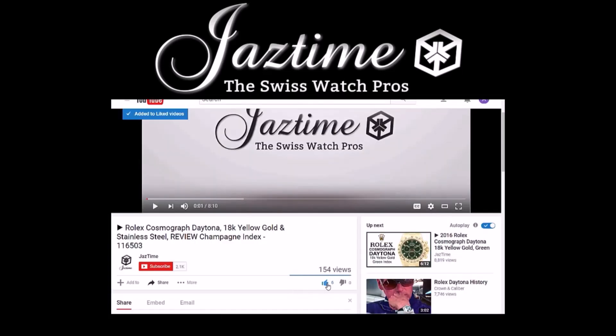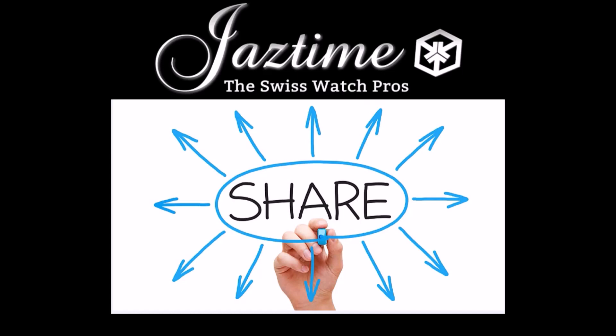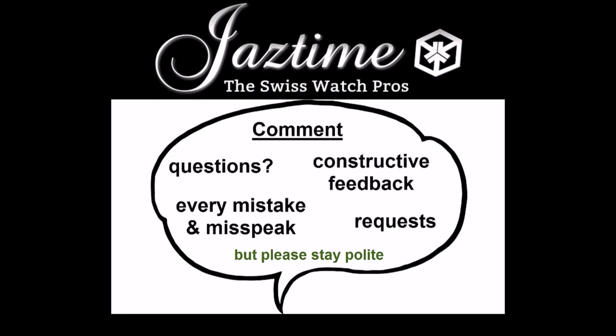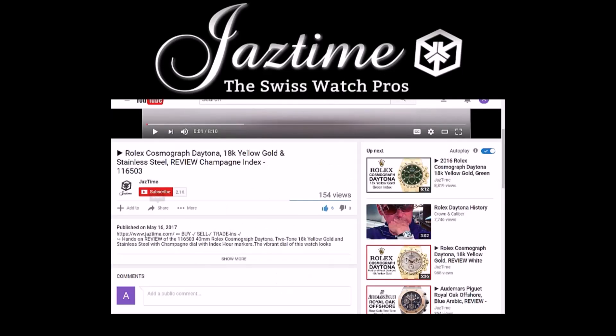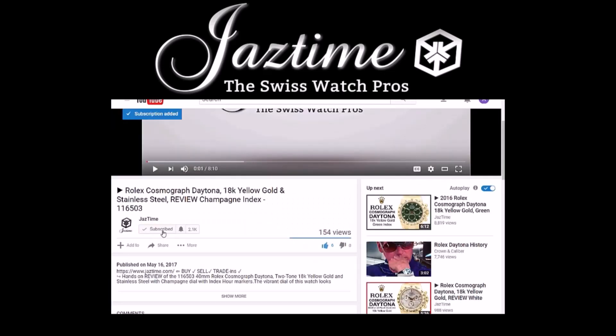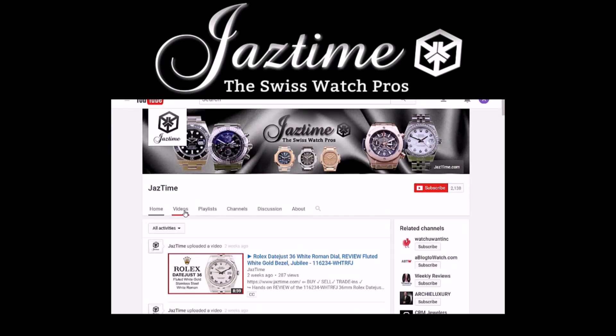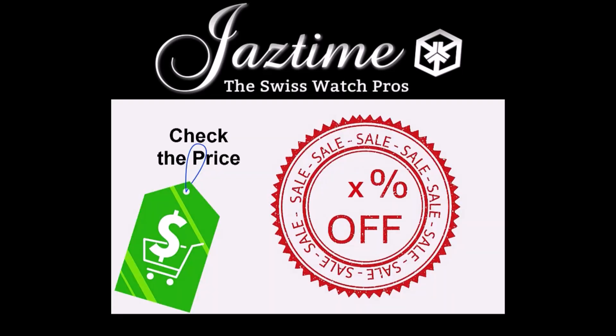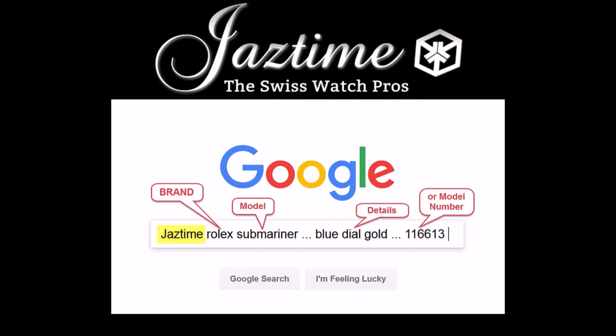If you liked this video, please give us a thumbs up. If you would like to share this video with your friends, you can use the share button below and share it on any platform you like. If you have questions, constructive feedback, or want to tell us about some mistakes or misspeaks, just write a comment below. If you want to see more videos like this, subscribe to our channel and visit our channel page where you can find all the videos. If you're interested in a specific watch brand, check out our playlists. To check the price for a watch, visit Jaztime.com — you always get a steep discount — or go to Google and type in 'Jaztime' plus the brand, model, and details you're interested in, and Google will find the right page for you. Thank you for watching.